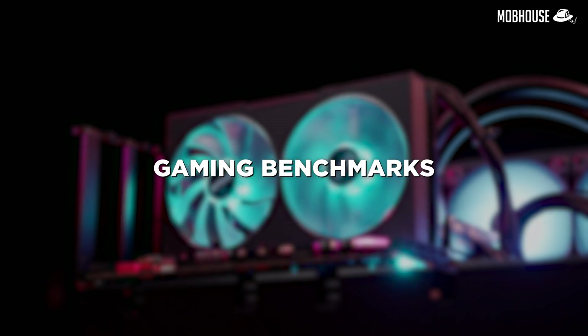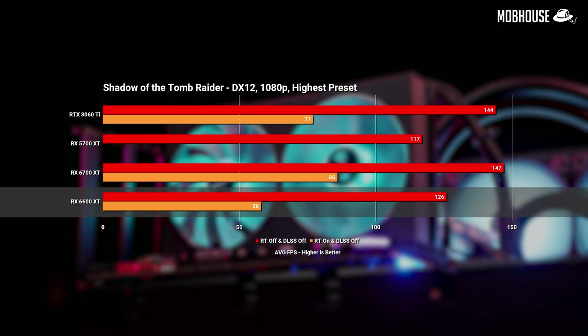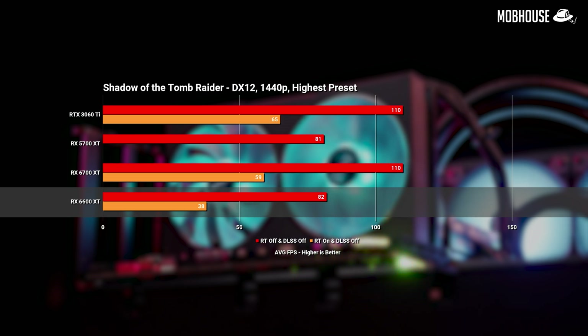Moving on to gaming benchmarks, Doom Eternal proves that the 6600 XT can pump out more than 200 FPS for certain first-person shooter titles, even hitting 142 FPS average at 1440p — though it lost by quite a bit to the 3060 Ti and even by a tiny margin to the older 5700 XT. In Shadow of Tomb Raider, the 6600 XT beats the older 5700 XT by up to 7% at 1080p but by just 1 FPS at 1440p. The 3060 Ti still comes ahead in both resolutions. Notably, the 6600 XT with ray tracing on delivers a playable 58 FPS at 1080p, though the green team still leads quite a bit in ray tracing.